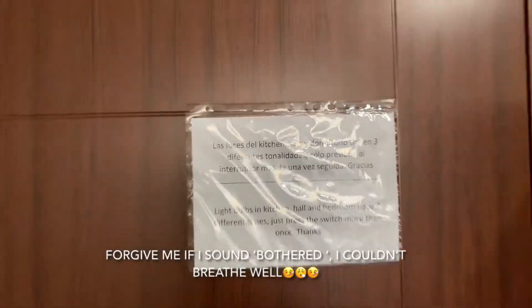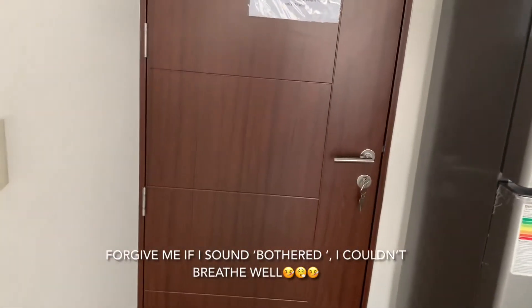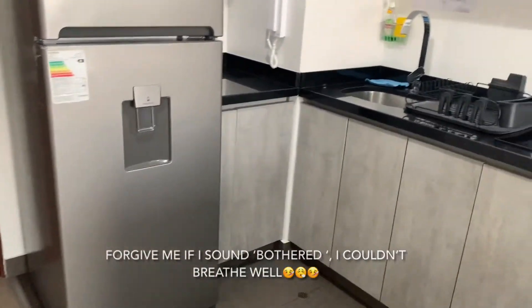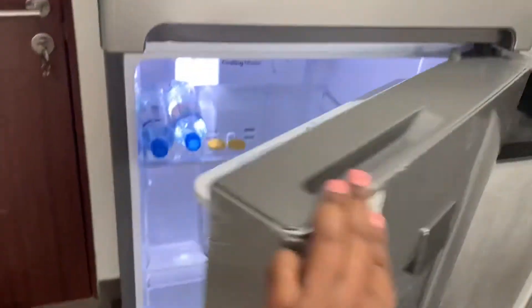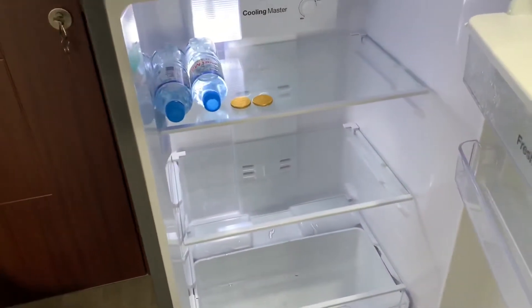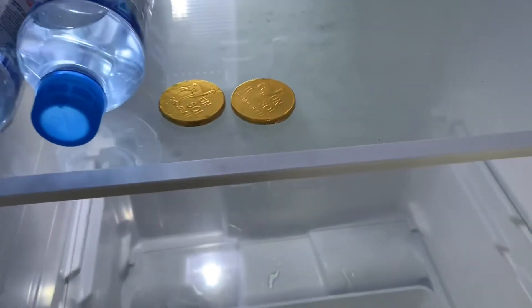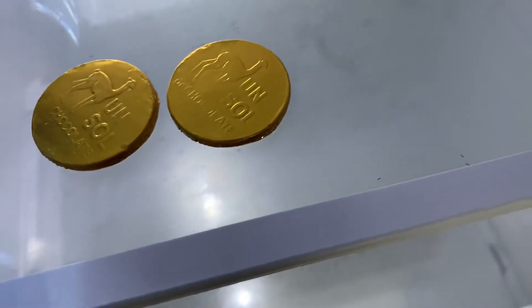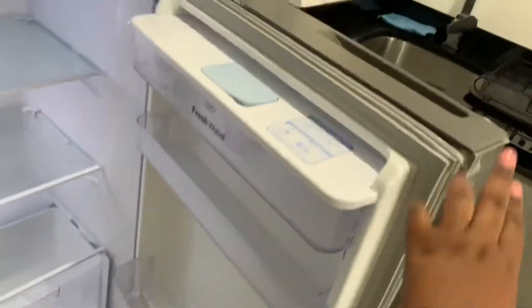So this is the front door and as you walk in there's a kitchen — we have a fridge. Our host gave us two waters and two chocolates. It's like a one dollar coin, and the rest of the fridge is empty, but that's okay.